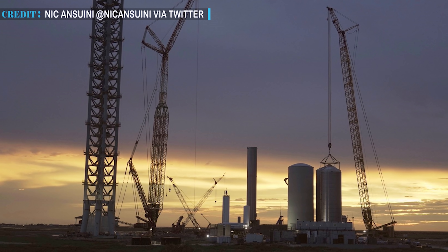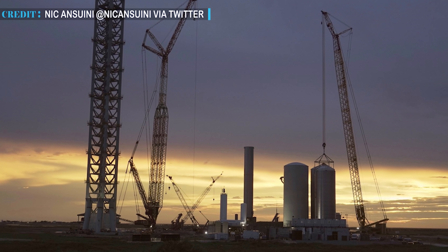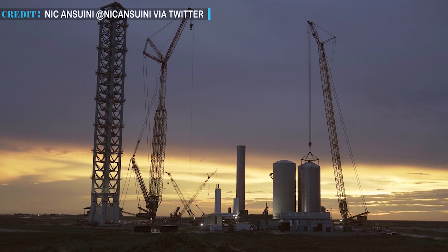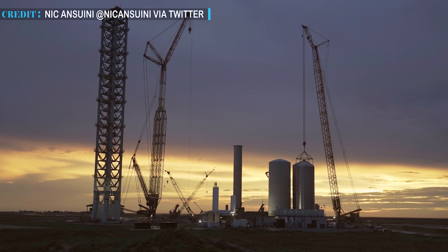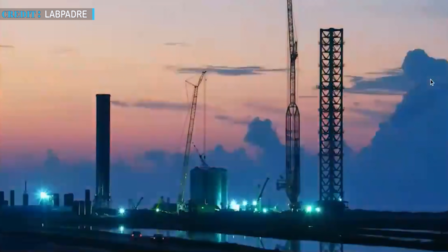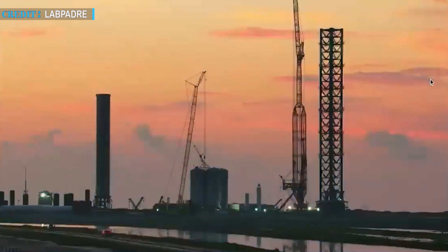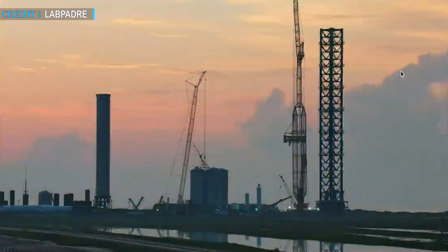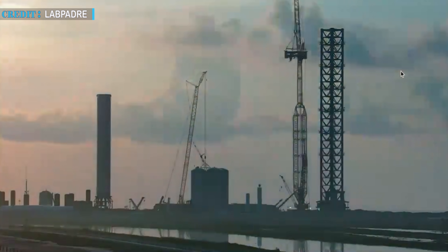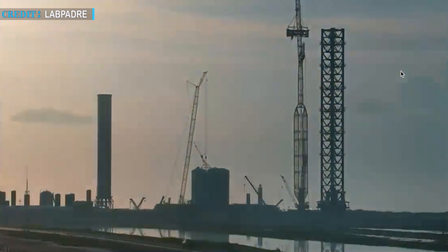SpaceX started construction of the orbital launch site at the beginning of this year, and by the end of July 2021, they are almost nearing completion. SpaceX made their process much faster and got good results. According to a report, July 28th, 2021 will become the most work-filled day in SpaceX's history.